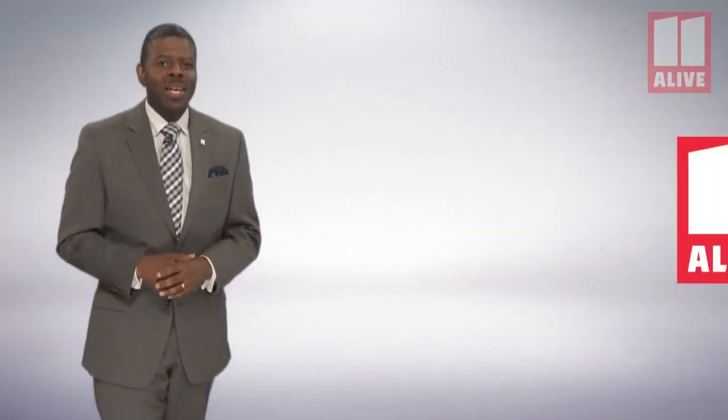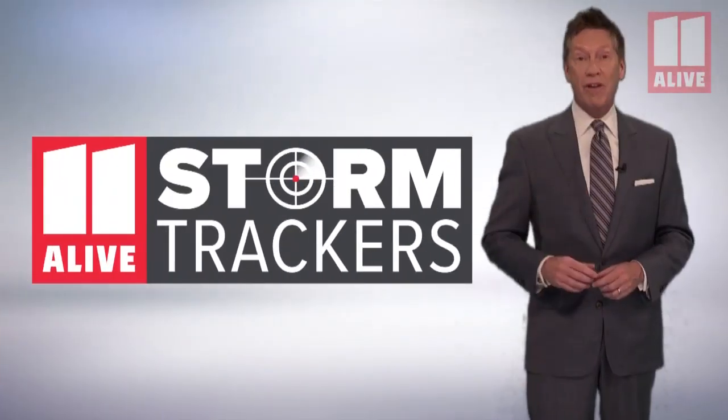So the next time you look at your car thermometer and can't believe how hot it is, remember your car is adding on a few degrees. The 11 Live StormTrackers, keeping your family safe.